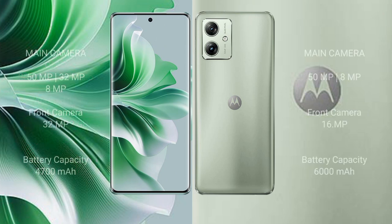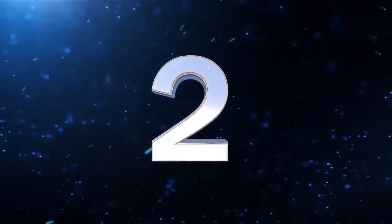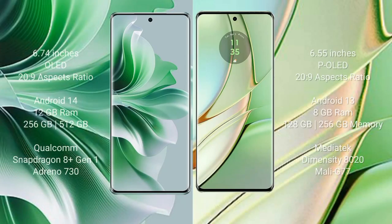The OPPO Reno 11 Pro features a triple rear camera setup of 50MP plus 32MP plus 8MP, and a 32MP front camera. The Motorola Moto G54 features a dual rear camera setup of 50MP plus 8MP, and a 16MP front camera. The OPPO Reno 11 Pro has a 4700mAh battery with 80W fast charging, while the Moto G54 has a 6000mAh battery with 66W fast charging.